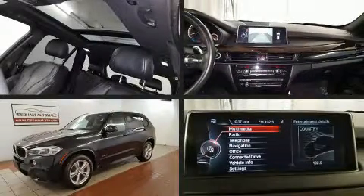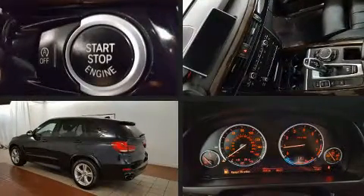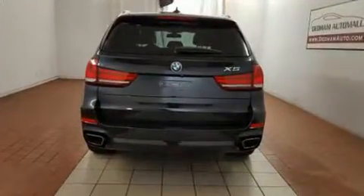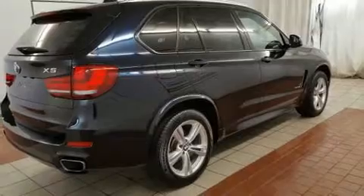Here's a great deal on a 2014 BMW X5. Under the hood you'll find a six-cylinder engine with more than 300 horsepower. For added security, dynamic stability control supplements the drivetrain. The engine breathes better thanks to a turbocharger, improving both performance and economy.